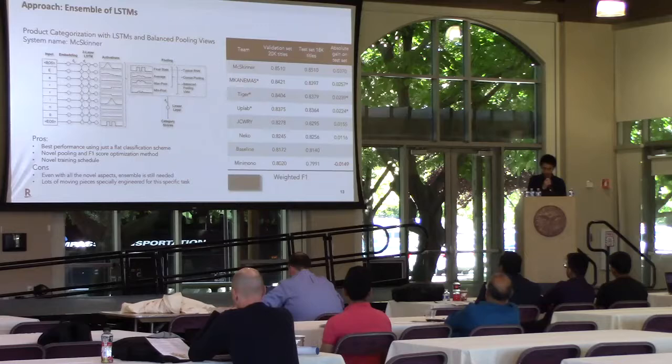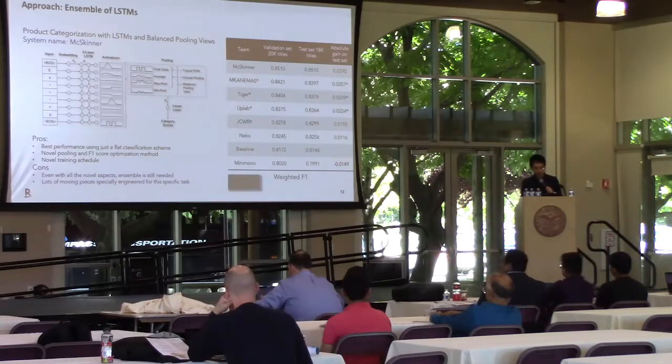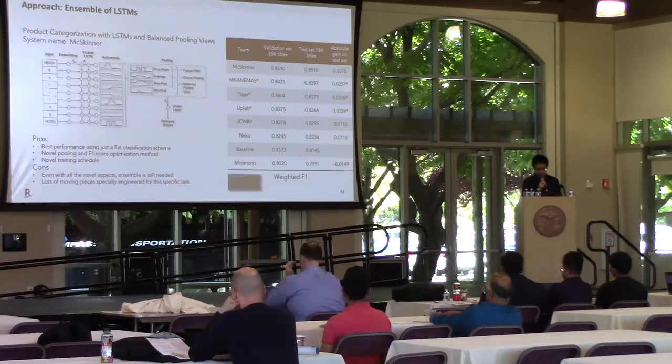The BAT system achieves 85% weighted F1 score on the test set. It uses a straightforward ensemble of six character-based LSTMs with a flat classification scheme. A novel balanced pooling layer is proposed, and a very carefully tuned training schedule of the learning rate is used to optimize the network. However, even with all the novel aspects, ensemble is still needed to achieve competitive results, and there is significant test-specific engineering work that has to be done.